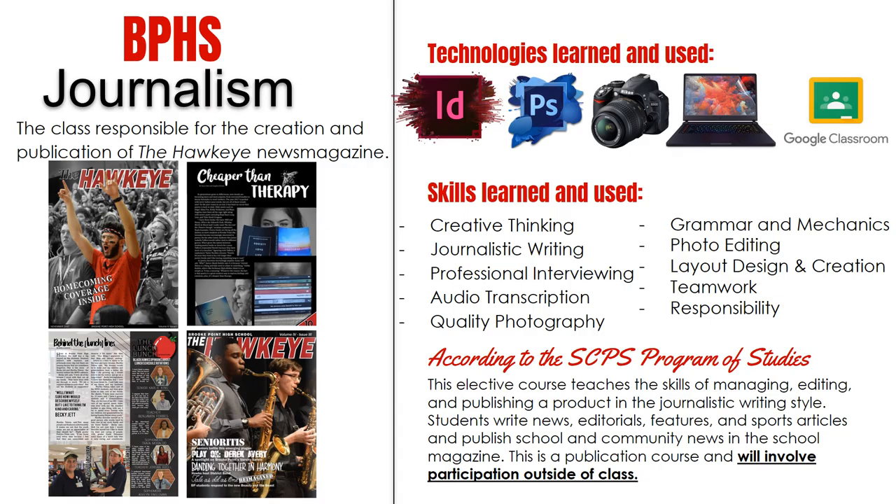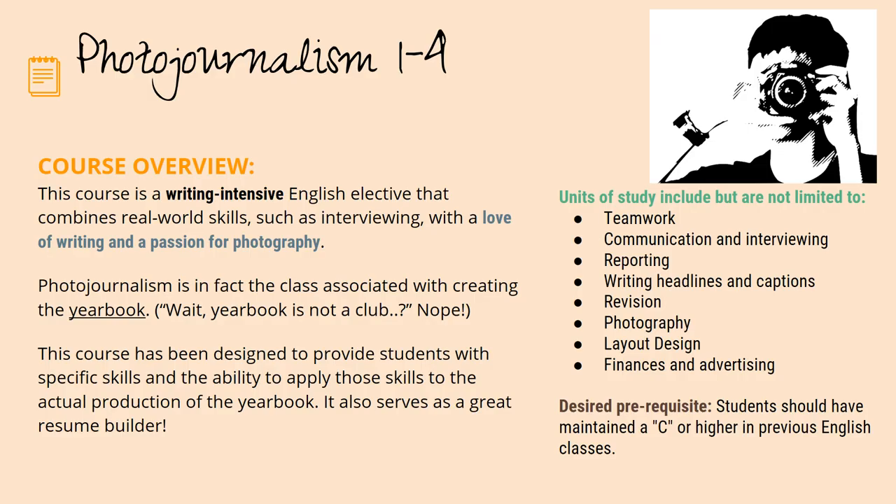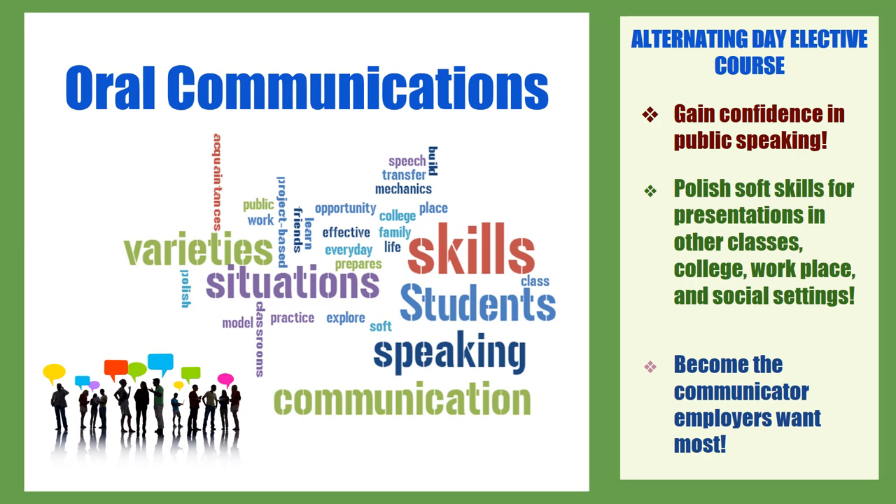Some English electives: Brook Point High School Journalism is the class responsible for the creation and publication of the Hawkeye News Magazine, covering creative thinking, journalistic writing, and layout and design. Photo Journalism 1 and 4 is a writing-intensive English elective that combines real-world skills such as interviewing with a love of writing and a passion for photography — it is the class associated with creating the yearbook. Oral Communication is a great course for students wanting to gain confidence in public speaking or polish soft skills for presentations.